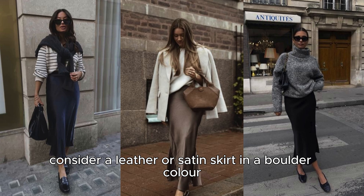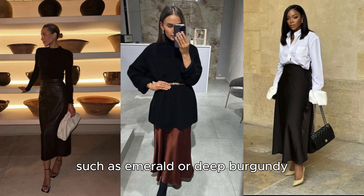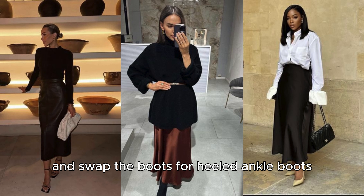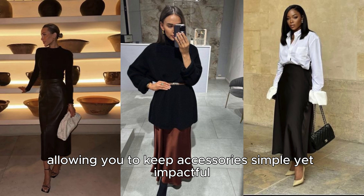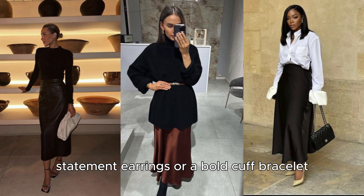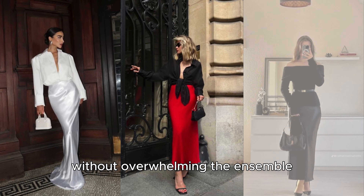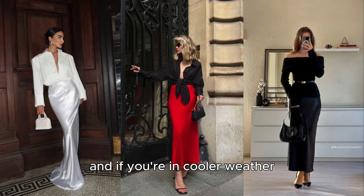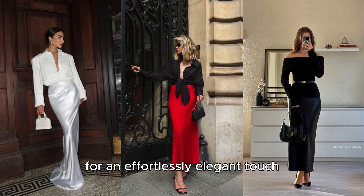For evening wear, consider a leather or satin skirt in a bolder color, such as emerald or deep burgundy. Pair it with a silk blouse or fitted top, and swap the boots for heeled ankle boots or classic pumps. A long skirt elevates your look, allowing you to keep accessories simple yet impactful. Statement earrings or a bold cuff bracelet work beautifully to add a hint of glam without overwhelming the ensemble. Top off the look with a sleek clutch, and if you're in cooler weather, a tailored trench coat or cropped jacket for an effortlessly elegant touch.